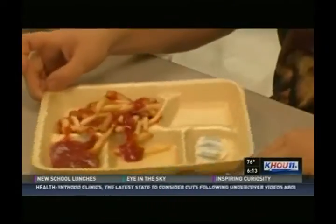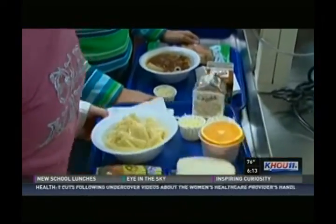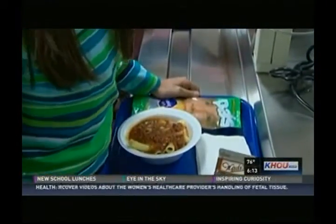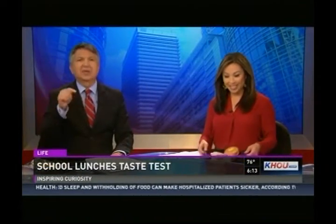Welcome back. In today's HealthWise, we're talking school lunches — lunches that included the mystery meat and the rectangular cardboard pizza that you might remember. They are a thing of the past. Today, dozens of students will be getting a preview of some new selections coming to their school cafeteria.